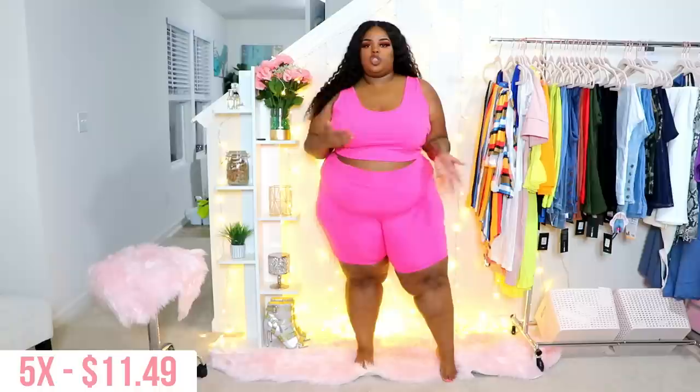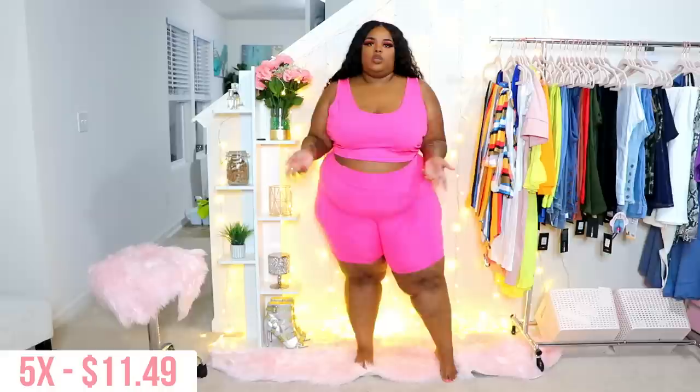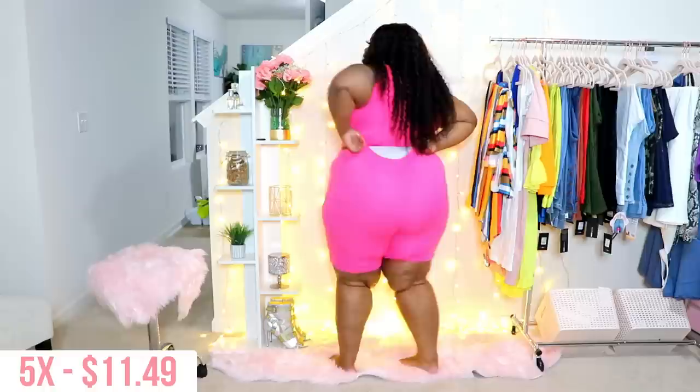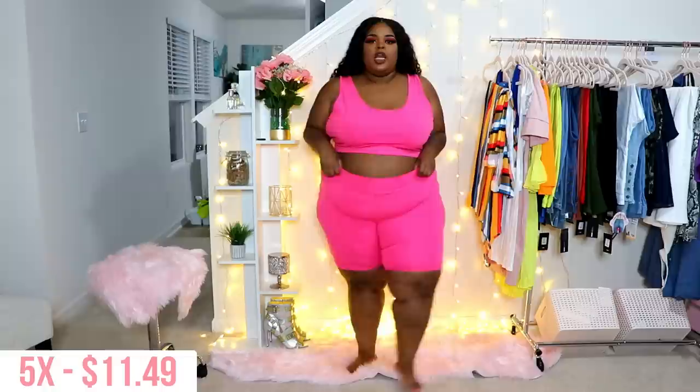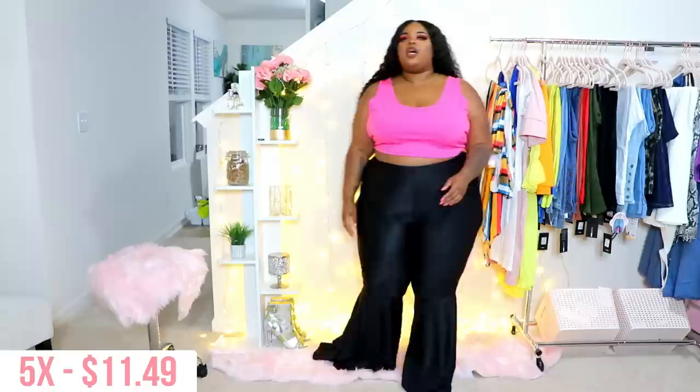This is just the same pink set as the orange one — a short tank crop top set. The fit is absolutely the same: a little too much extra room up top and not enough room in the butt area. I really do love this color and I'm thinking about keeping it around for a picture, but I'm tired of hoarding clothes. You can see my underwear in the back, so this just ain't it.